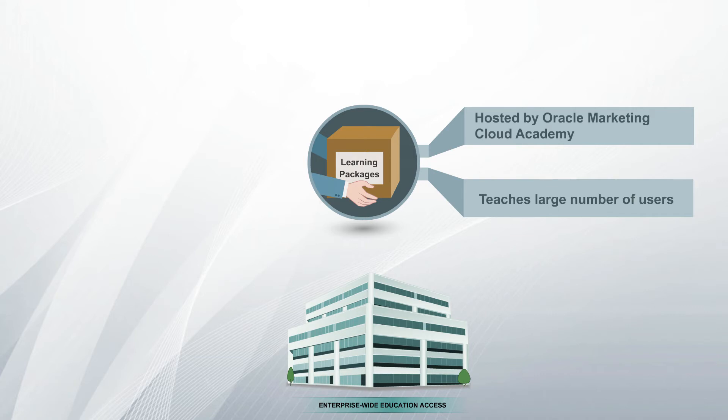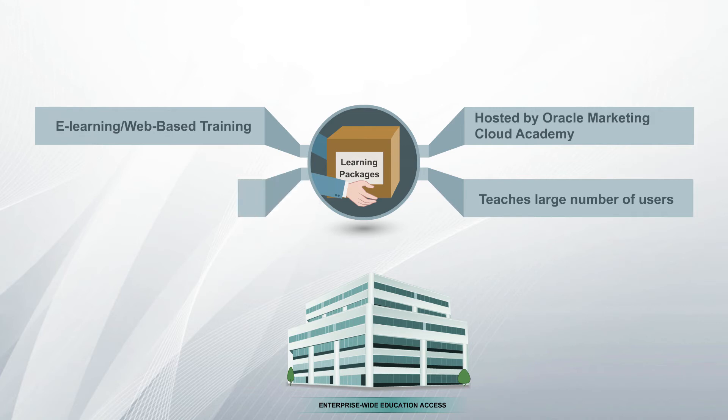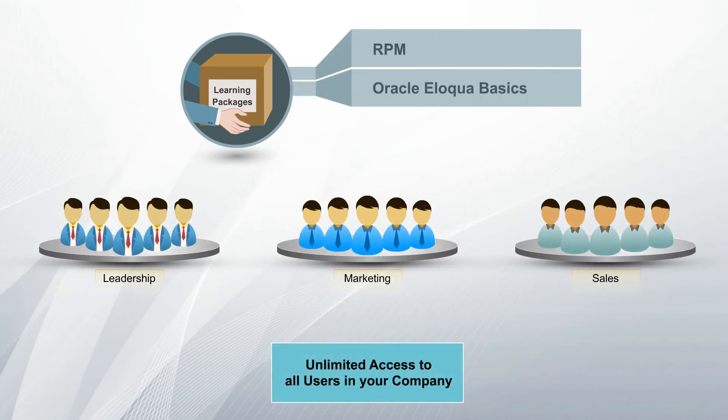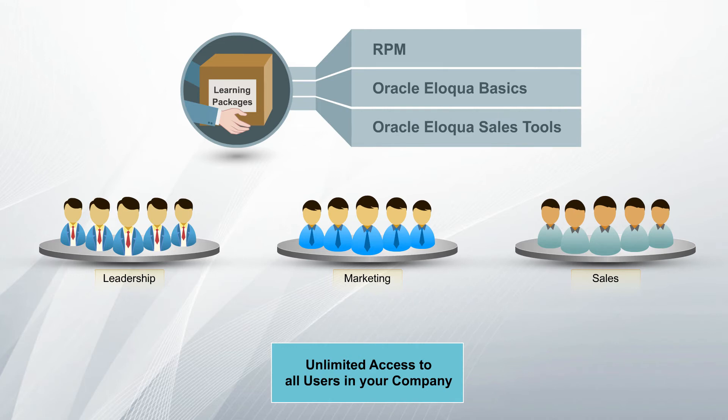These learning packages are best suited for companies that have a large number of users who just need to learn the basics. All classes are e-learning, web-based trainings, and the number of users is not restricted. With such flexibility of access, your entire team can get trained with our hand-picked education on Revenue Performance Management (RPM), Oracle Eloqua Basics, and Oracle Eloqua Sales Tools.